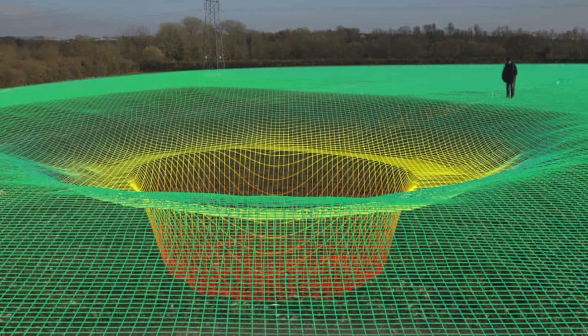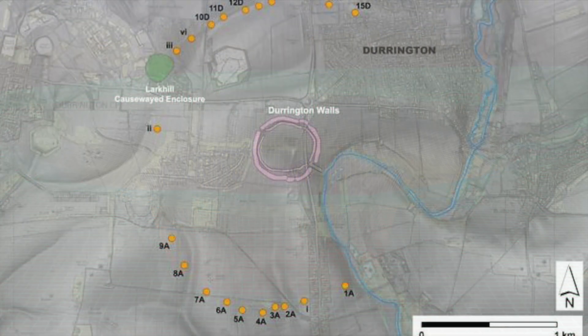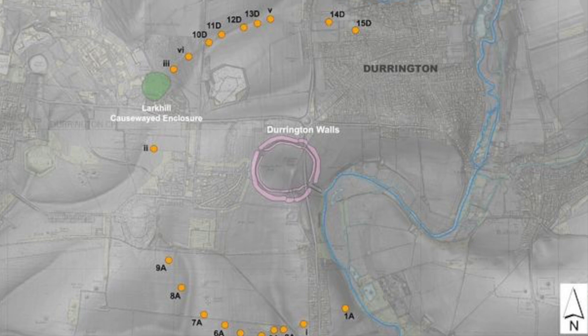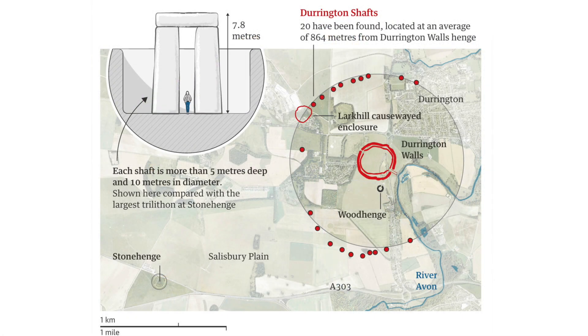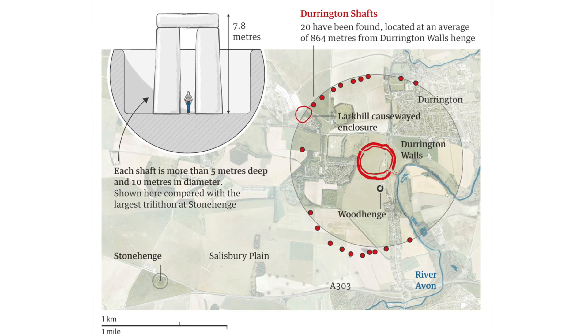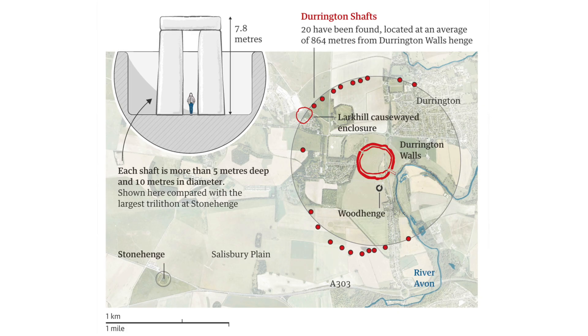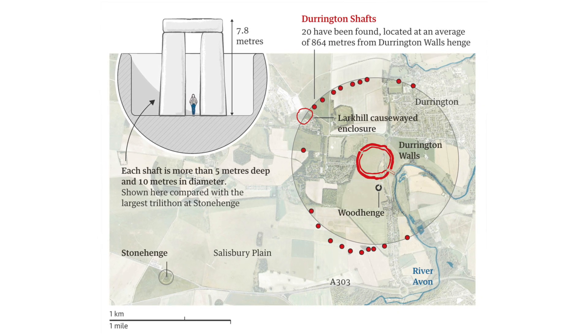This is my own working hypothesis, but it does seem to fit the evidence. It links them in a very real way to Durrington Walls, and gives them a function that works in a Neolithic and Bronze Age context. I'll continue working on this hypothesis and will try to find out more about the archaeology of these pits, and when I know more, I'll report it here on the Ancient Architects channel.